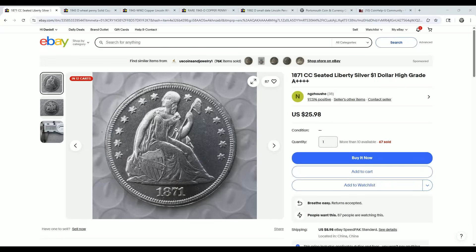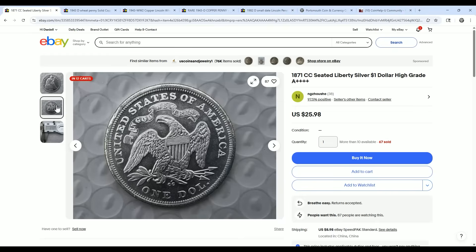In this case, we have this $18.71 counterfeit seeded dollar. I can literally take this image and input it into AI software through interfaces you can use. I've got one — it's called the chatbot. I can upload this image and put in there that the CC is the wrong shape font, so every time it sees a CC like this, it will flag it as counterfeit. It's that easy.